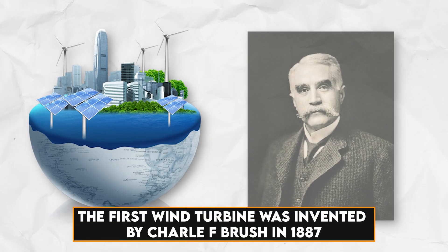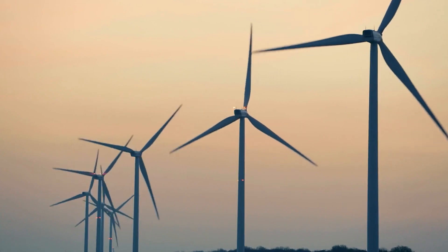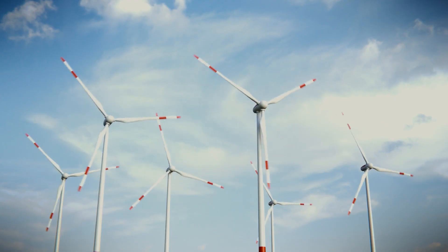The first wind turbine was invented by Charlie F. Brush in 1887. Since then, up to date, modernizing the model holds its relevancy in every new variety of wind turbine invented.